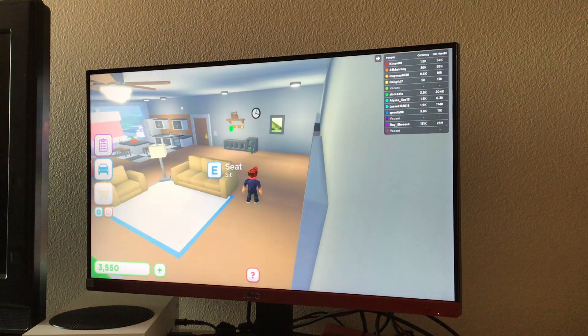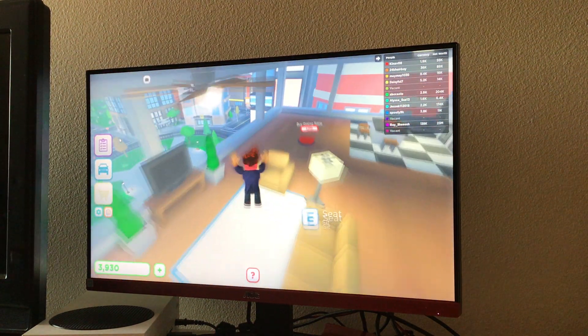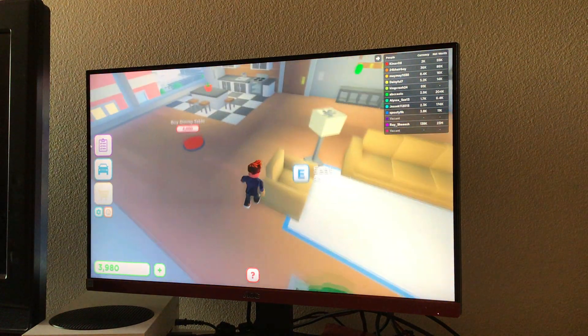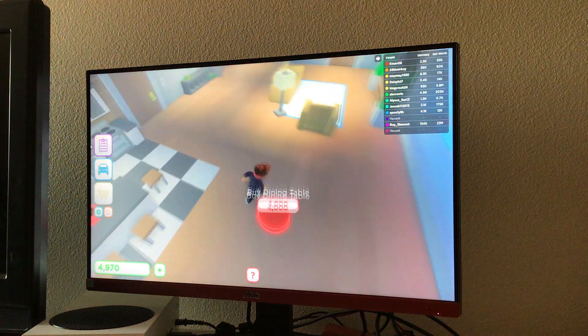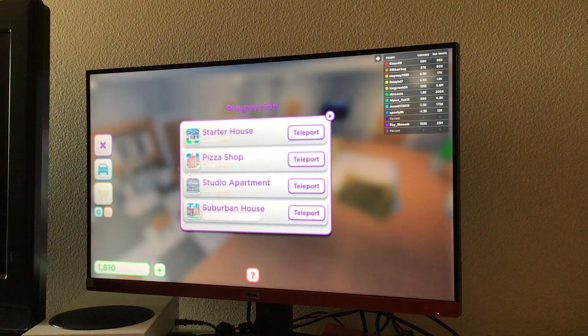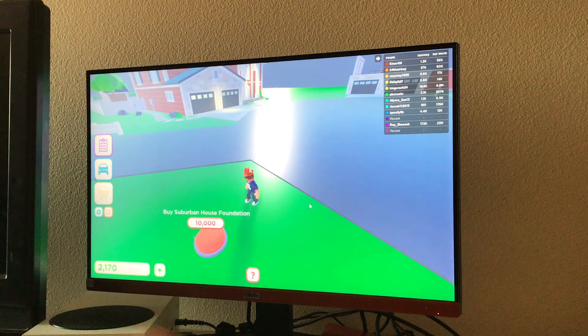I really don't remember buying any of these pictures, but it's good. Did I really buy a TV? I think I bought it when the decorations came. Area complete! Now let's go to the house.